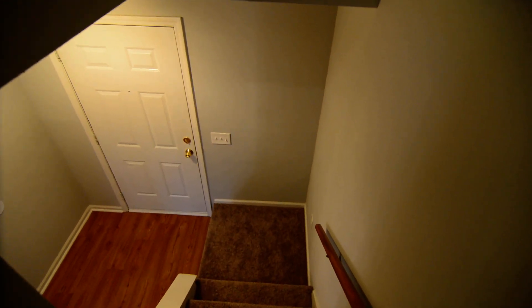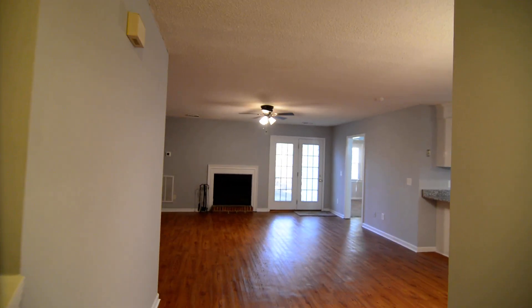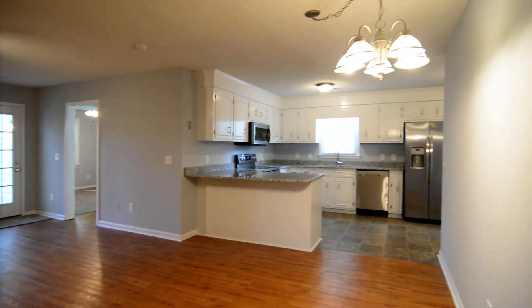So that completes our tour of this home — 249 Friars Gate Boulevard in the Friars Gate neighborhood in Irmo. You can find out more information about this property by visiting our website at turnerproperties.com. Thank you.